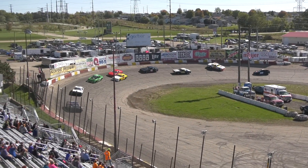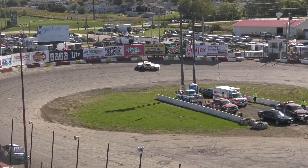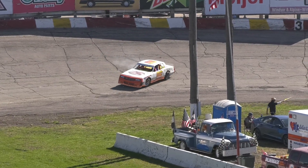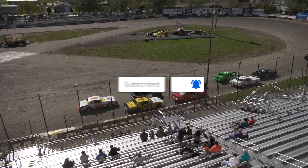Oh, spin in turn three! And we're under yellow. Should be some action coming up here as we get the green flag coming around the next time.